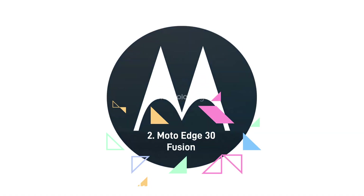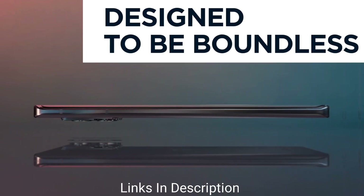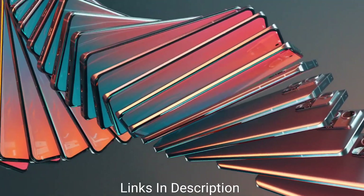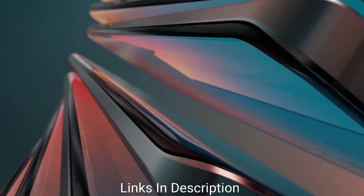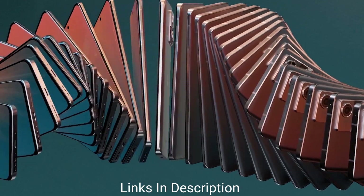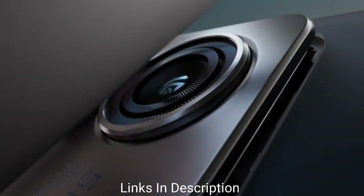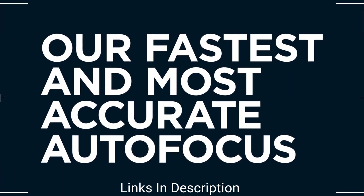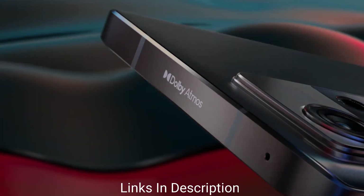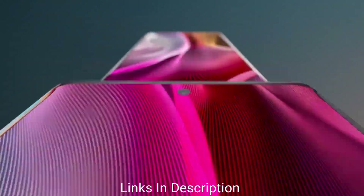Motorola H30 Fusion — the Motorola H30 Fusion is an all-rounder equipped with a captivating display, massive battery, and a feature-rich camera setup. The brand has also placed a robust chipset and powerful RAM enabling ease of usage. The fingerprint sensor mounted within the display promises adequate security. The Motorola H30 Fusion features a 6.5-inch P-OLED display with Full HD Plus resolution.